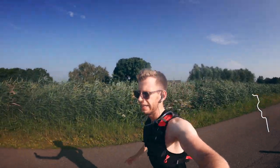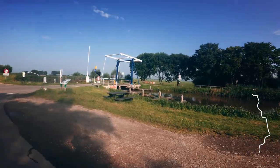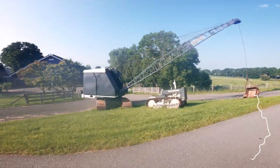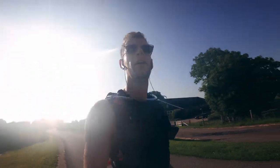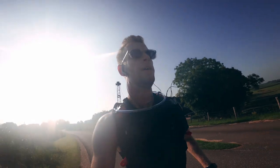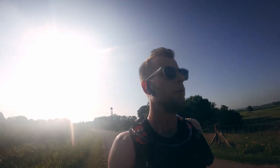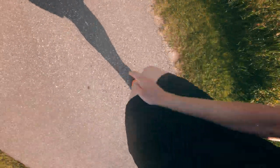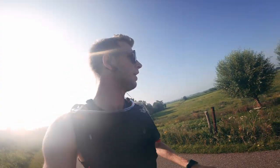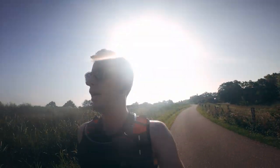It is a beautiful day! I'm currently 7K in, feeling strong. I have a little bit of muscle pain in my upper legs, I think from the training this week, but yeah, feeling strong — the sun is out and it's nice.